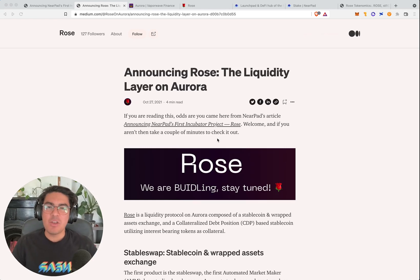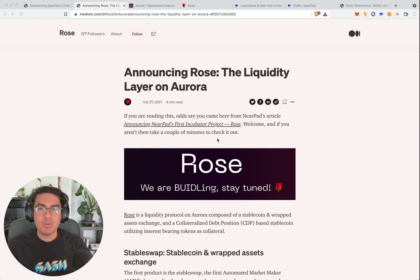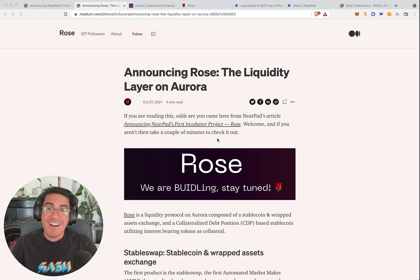Hello friends, welcome to another video from Silicon Craftsman, the product and user experience guild at NIR. I am extremely excited to be diving deep into Rose Finance today. This is a place where we do product deep dives into all the products launching on the NIR, Aurora and Octopus ecosystem — why do these products exist, how can we use them, and how do they get us closer to mass adoption?